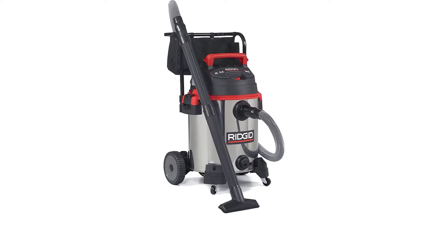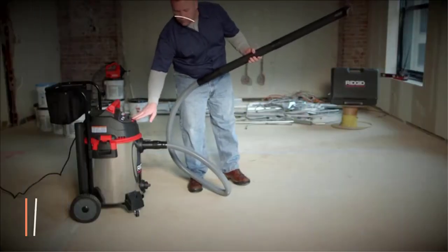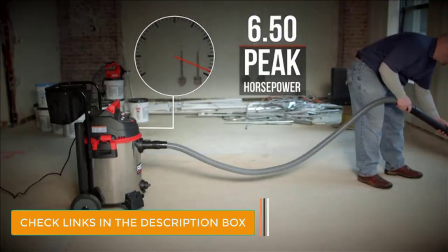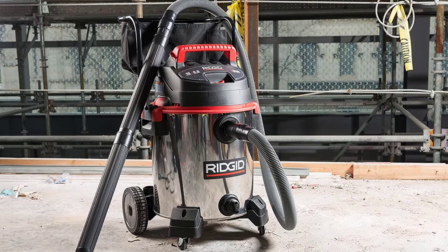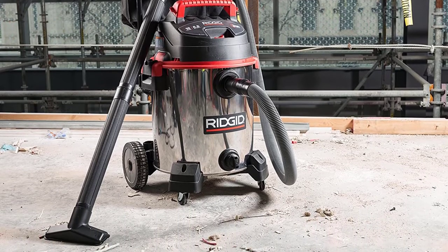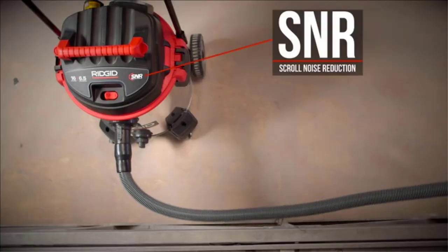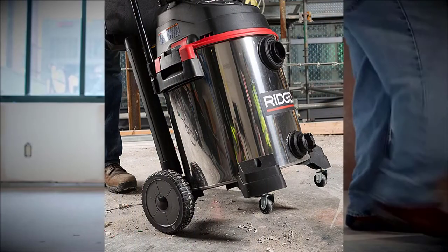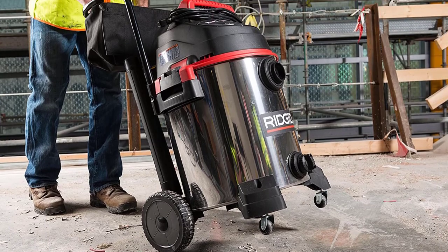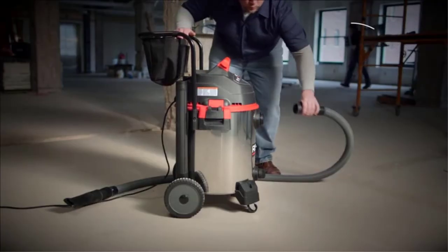Number 5: Rigid Wet-Dry Vac. Even though Rigid is a newer brand of power tools, it offers highly reliable models that are ideal for industrial usage due to their power rating. The Rigid 50353 Wet-Dry Vac is most likely the perfect option for users who want a wet-dry vac for industrial usage, with a highly powerful 6.5 HP electric motor and a large capacity of 16 gallons for cleaning a lot of litter at once. It offers excellent build quality and is the only option in this video that comes with a lifetime warranty. Just like other large-sized vacuums, it also has built-in wheels on the bottom.